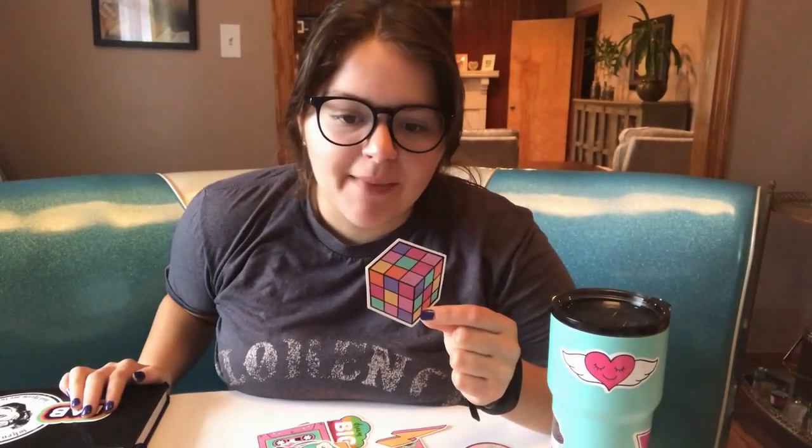Hey guys, it's Bella. I am going to do this video of my sticker haul from Amazon. I really love stickers and stickers make people happy.